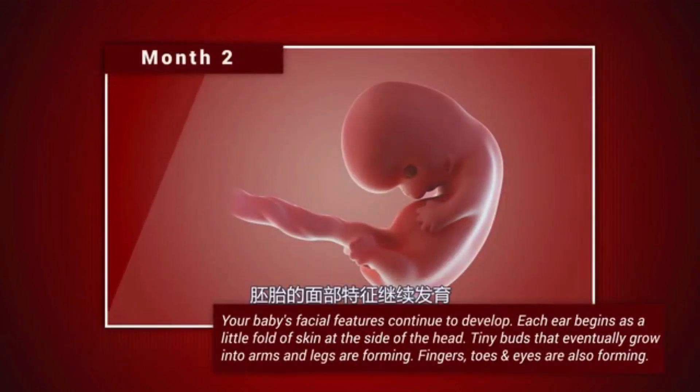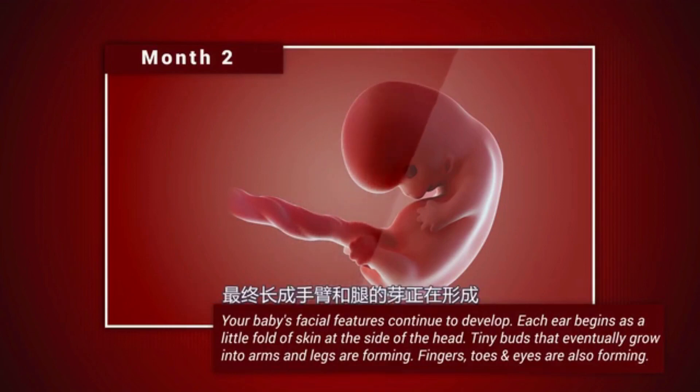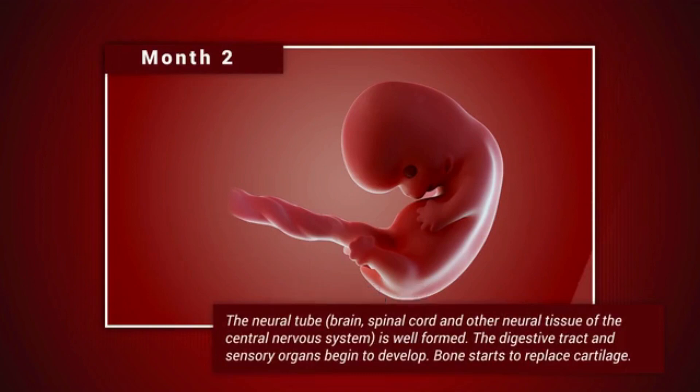Month 2. Your baby's facial features continue to develop. Each ear begins as a little fold of skin at the side of the head. Tiny buds that eventually grow into arms and legs are forming. Fingers, toes and eyes are also forming. The neural tube — that's the brain, spinal cord and other neural tissue of the central nervous system — is well formed.